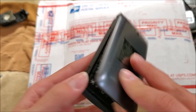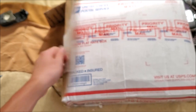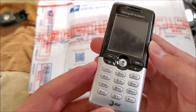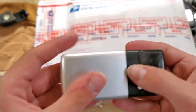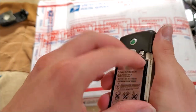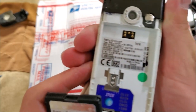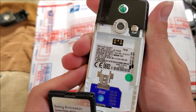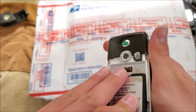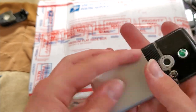Here's an Alcatel My Flip on TracFone — looks like it has a battery. Here's a Sony Ericsson on AT&T — you can see the old AT&T Wireless logo. It also has an AT&T Wireless SIM card. Model T616 — the battery was feeling pretty light, so hopefully that works.